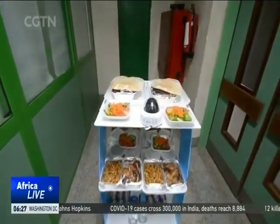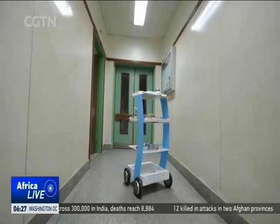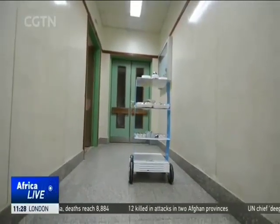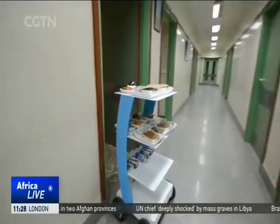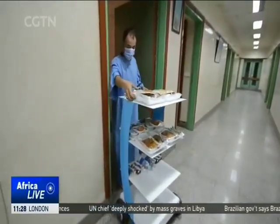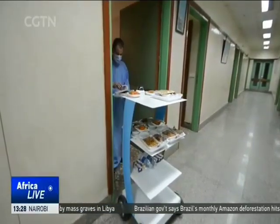The robot is equipped with a camera, mic and speakers for an audio-visual interaction between the operator and patients. With the capacity to lift up to 200 kilograms, it can carry food and medicine to patients for six straight hours, saving medical staff interaction with patients to essential healthcare follow-ups.